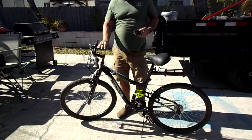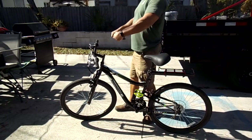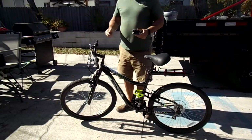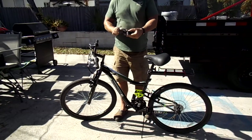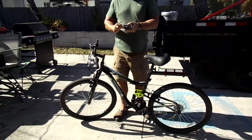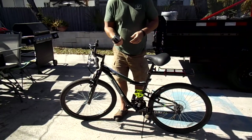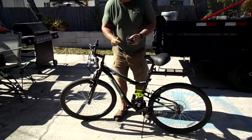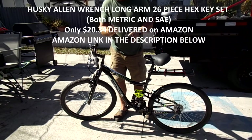Now we're going to raise the handlebars to match the seat height. We're sitting up in the seat with our arms just slightly lowered in front of us. All we need for this is just a hex head wrench set — this is a Husky, and it has both SAE and metric. It has just about every variation known to man, and I'll find the best pricing I can find on the internet and put it in the description below if you need this set. We're going to be using a 6mm hex head.